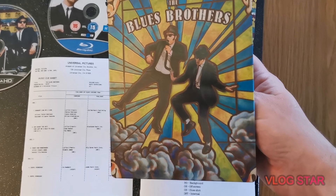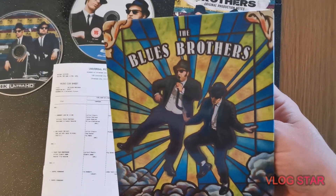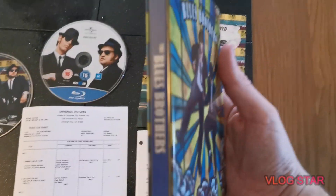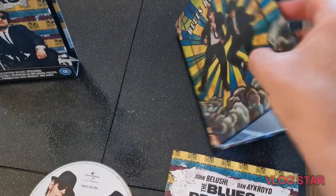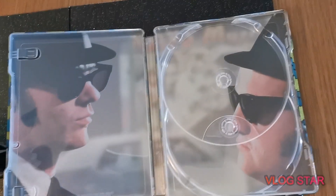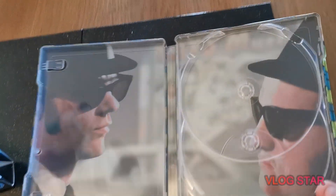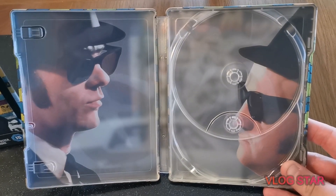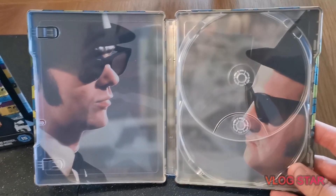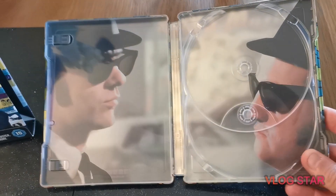The main thing itself — the advantage of getting this is you get the stillbook, which again has a great image. Inside, as per usual with stillbooks, we get another image — really smart. Dan Aykroyd and John Belushi in their classic iconic roles. Probably Dan Aykroyd's biggest role apart from obviously Ghostbusters.